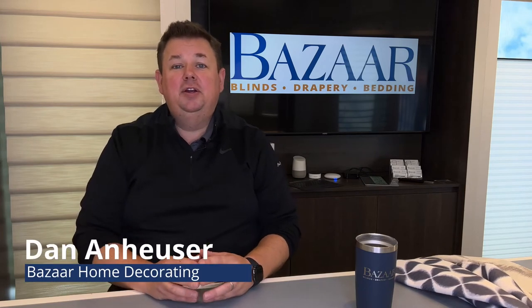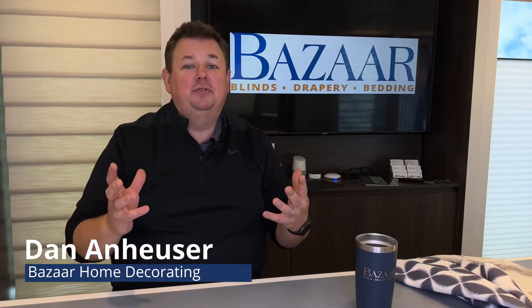Dan from Bizarre Home Decorating, here to talk about the advantages of having a fabric store.